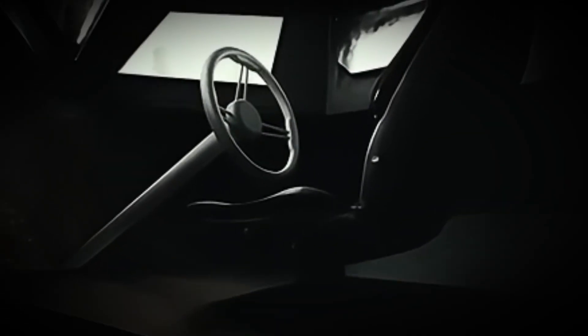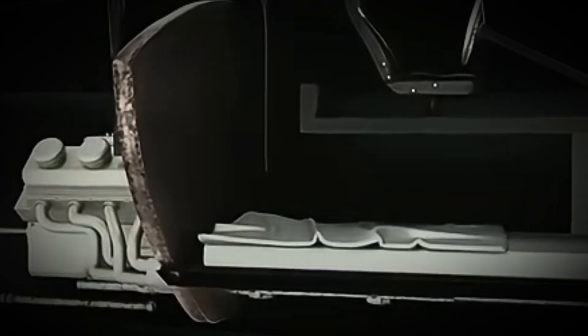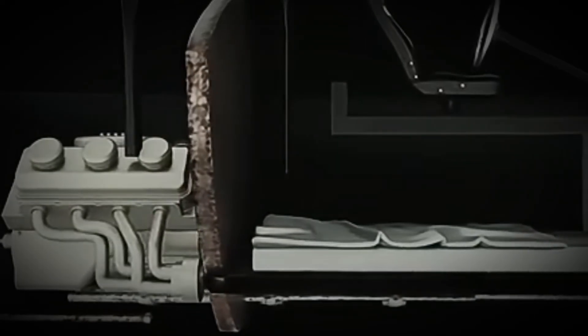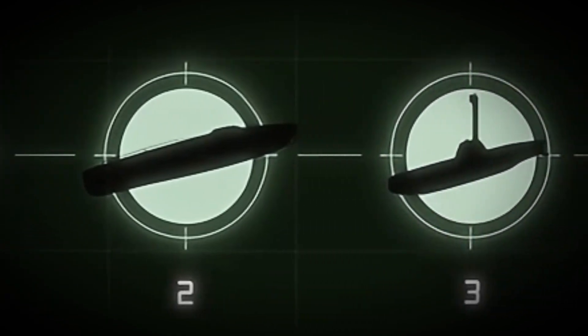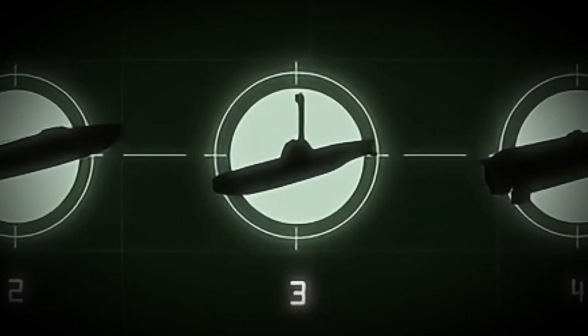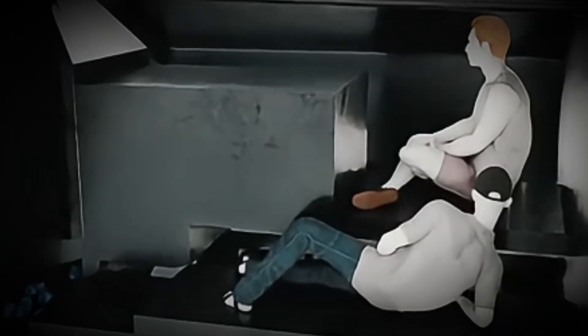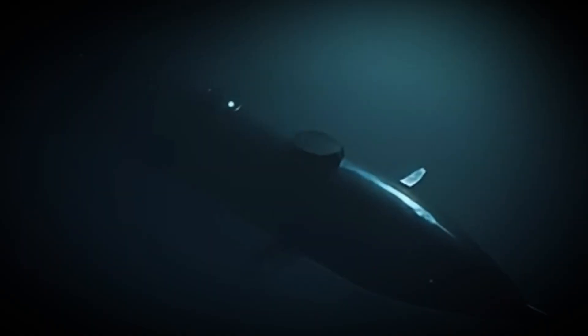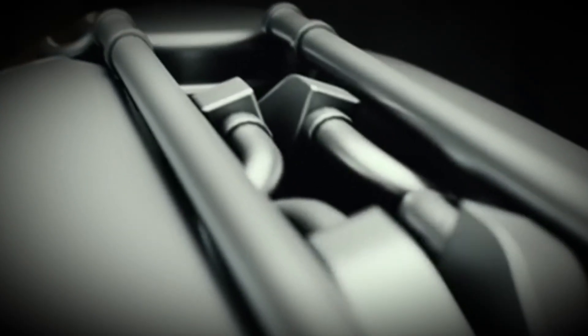At first, they were crude, meant only for short trips. But in recent years, their designs have become sophisticated enough to cross the Atlantic Ocean. Today, we're going to look at four of the most representative models — from the simplest to the most advanced — and see how they work, how they avoid detection, and how law enforcement tries to stop them.